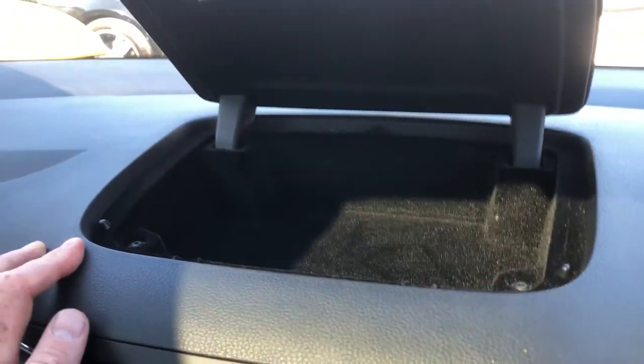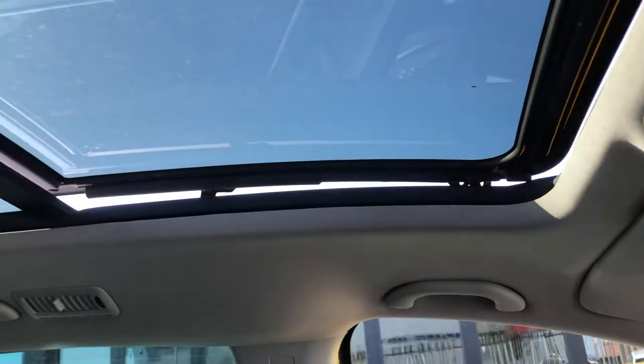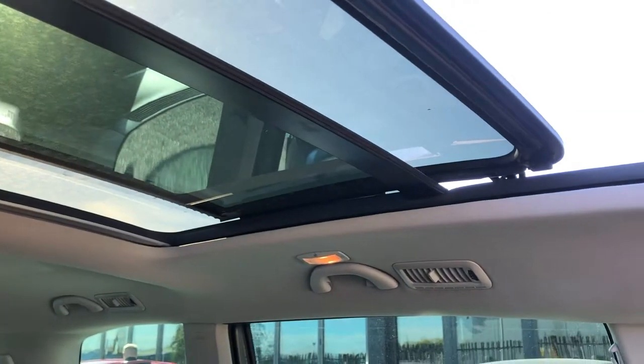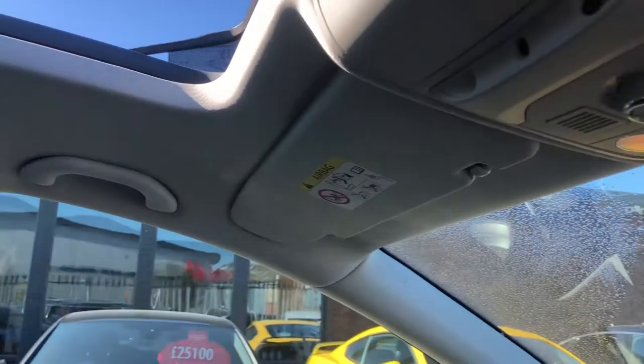There's a big storage pot up here, ideal for valuables and your telephone. You've got the electric panoramic roof which does, of course, open as well. If you wish to have it open, it's really, really easy to do, which brings a totally different dimension for the kids in the back. Every kid loves a panoroof.